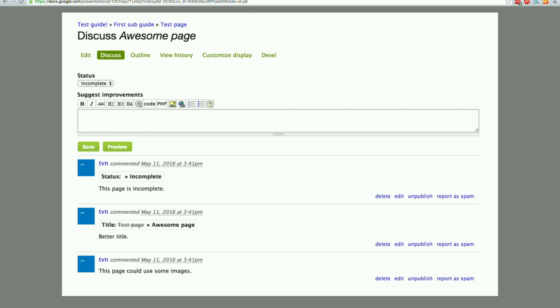So you can go to the discuss tab and see everything that was happening for this page. This is a screenshot from the development environment so it will look better. It's sort of getting closer, but it's working already.